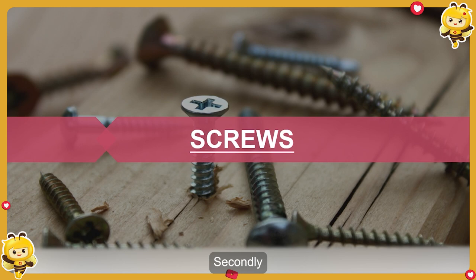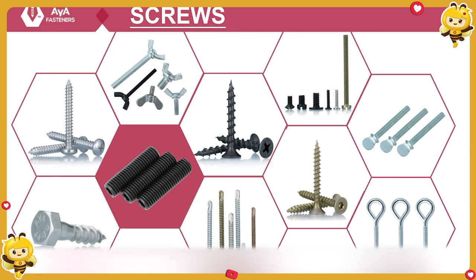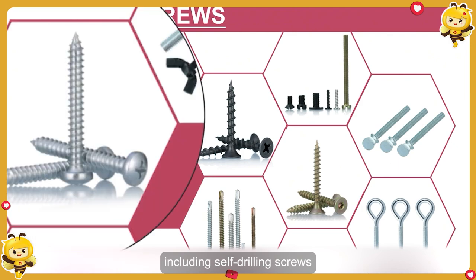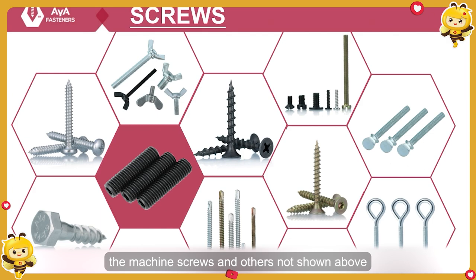Secondly, screws. Screws are widely used in machinery, electrical applications, and buildings. AYA is committed to providing you with a complete range of high-quality screws. We have all the products shown in the picture, like self-tapping screws, wood screws, draw screws, weld screws, knurl screws, and others not shown above.